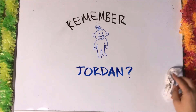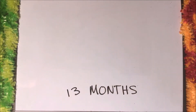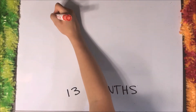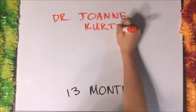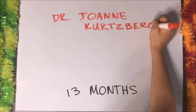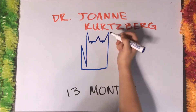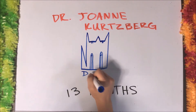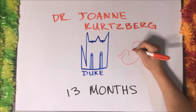Remember Jordan? After being diagnosed with Tay-Sachs at 13 months, his parents were able to meet with Dr. Joanne Kurtzberg, who is the chief of blood and marrow transplants in pediatrics at Duke University. Jordan was the third child to receive a blood marrow transplant that used umbilical cord stem cells. He went through 10 days of intense chemotherapy and received the transplant.